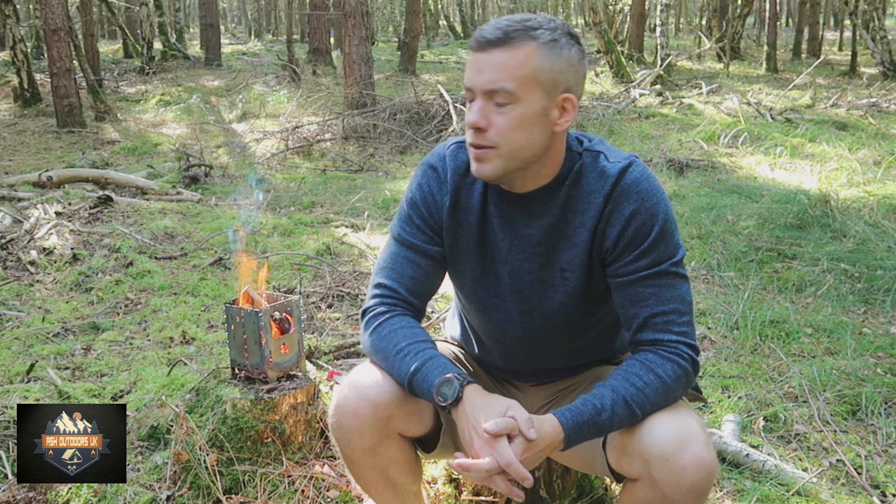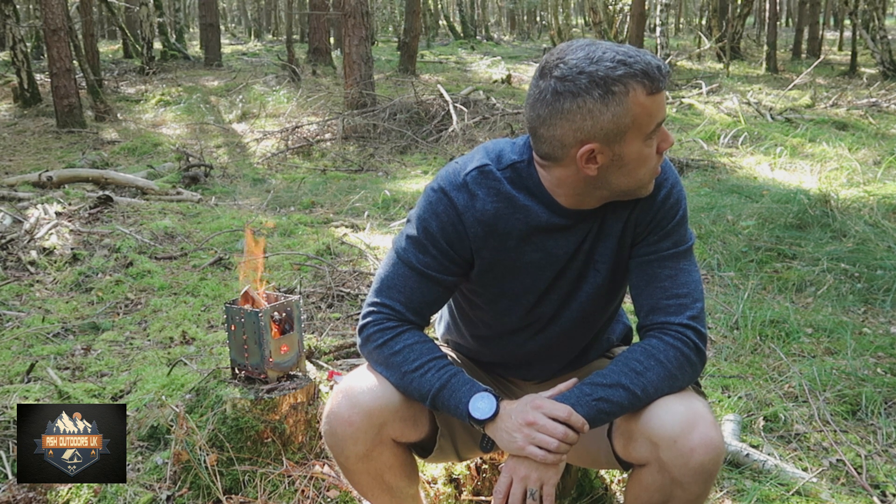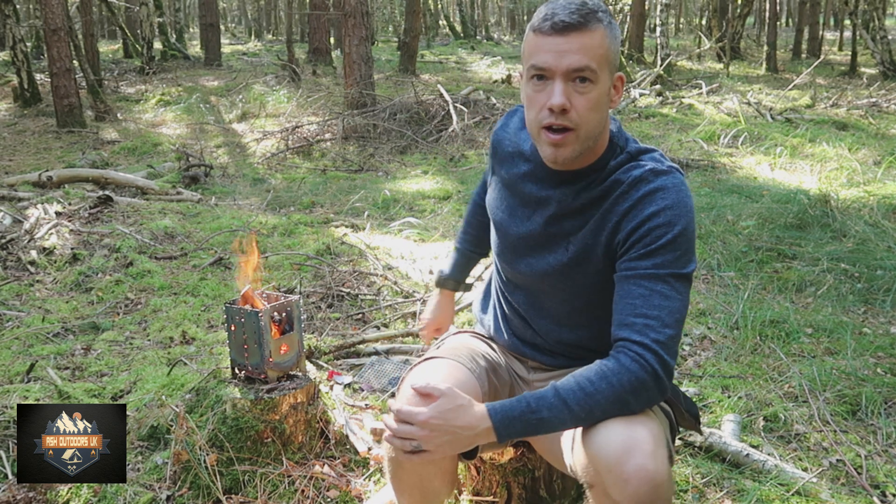Just found a nice opening in the woods. It's right near Lakenheath — you can probably hear the fighter jets in the background. They've got a training day today, it's pretty noisy out here. I've just got the Bush Box going. I'm going to cook my lamb skewer — little lamb kebabs and some pita bread for lunch today.